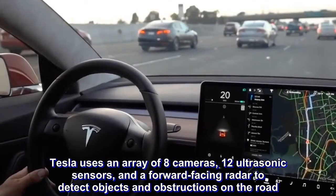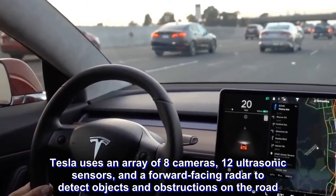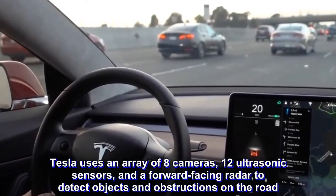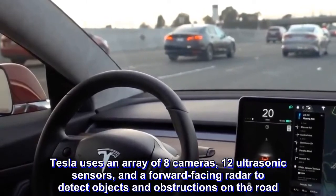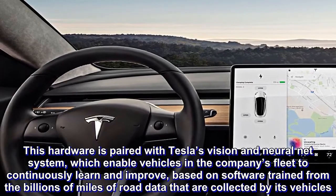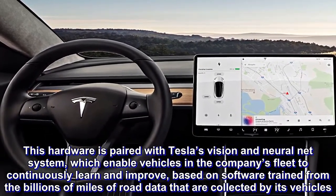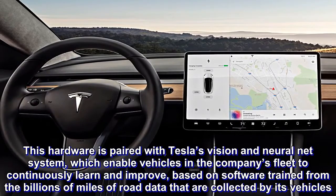Tesla uses an array of eight cameras, 12 ultrasonic sensors, and a forward-facing radar to detect objects and obstructions on the road. This hardware is paired with Tesla's Vision and a neural net system, which enable vehicles and the company's fleet to continuously learn and improve, based on software trained from the billions of miles of road data collected by its vehicles.